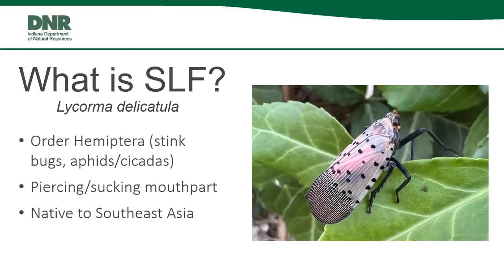So first off, what is Spotted Lanternfly? Its scientific name is Lycorma delicatula. It's a true bug in the order Hemiptera, related to stink bugs, aphids, and other plant hoppers like the fulgorid plant hoppers that affect a variety of plants. They have a piercing, sucking mouthpart — basically a needle they insert into plant tissue to draw out sap for food. This insect is native to Southeast Asia, and trade is at the forefront of how we get these invasive species moving between our country and Southeast Asian countries.